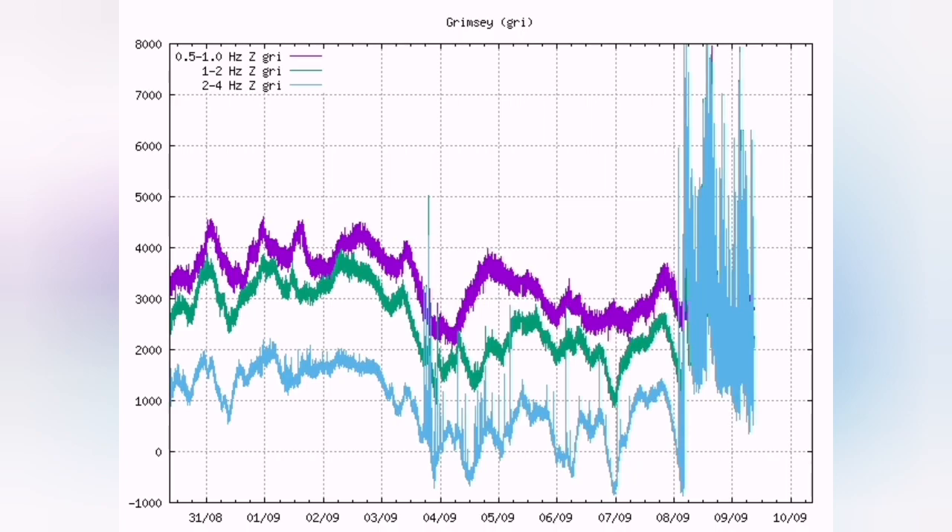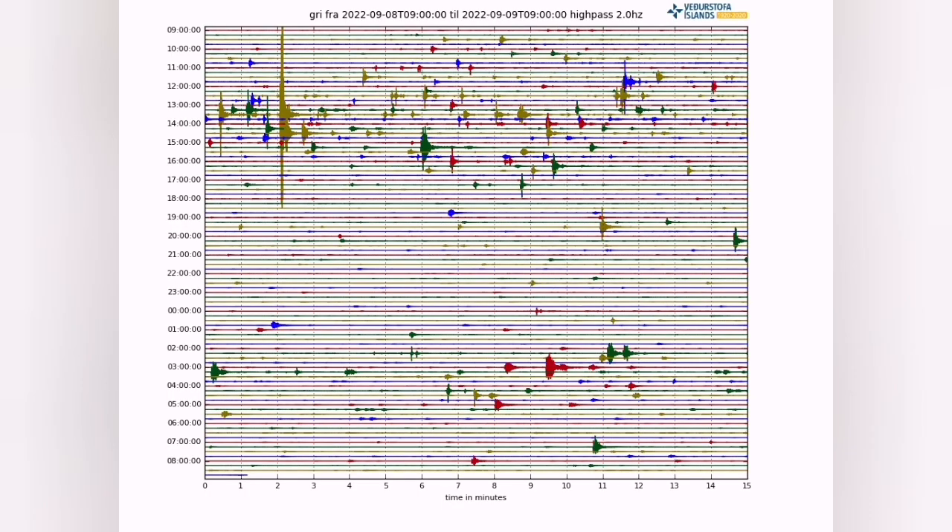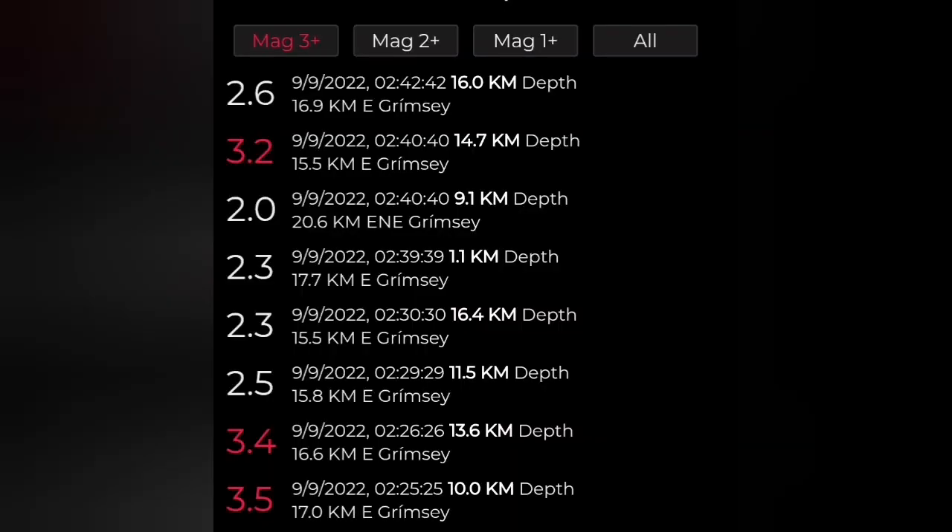All the low-frequency and half-frequency signals show that this is the style of eruption we see in the Fagradalsfjall. Earthquakes are also continuing, with magnitudes of 3.5, 3.4, and 3.2.